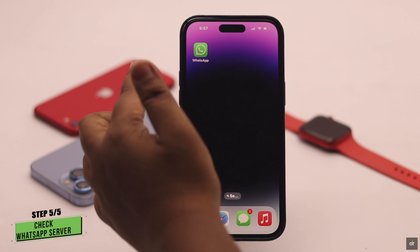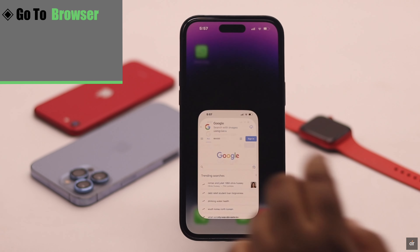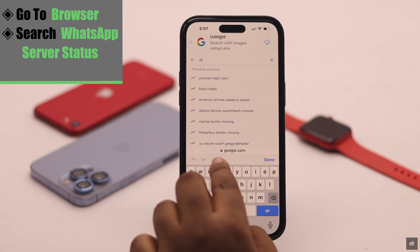You need to check the WhatsApp server status. If it is down, then no matter what you do, you won't receive the verification code. Go to your preferred browser and search for WhatsApp server status.